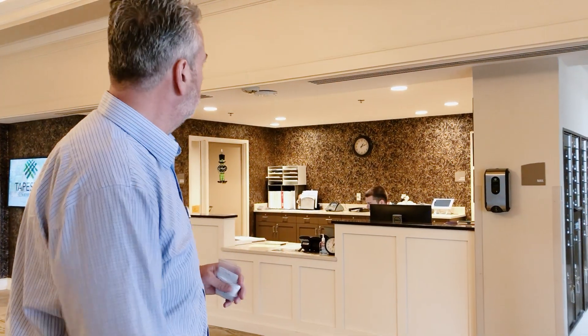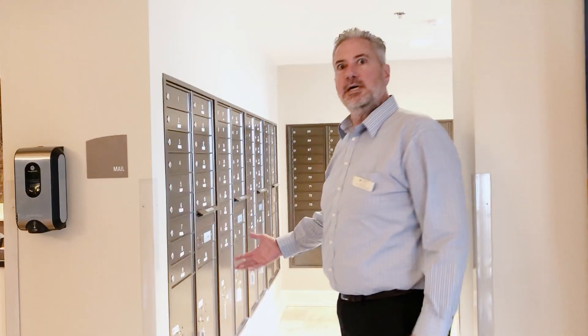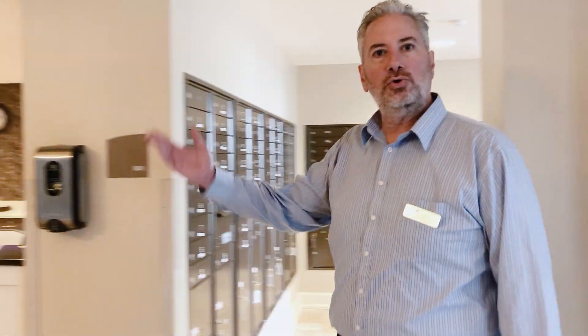If you have any questions, call the front desk and someone will be there. Over here we have our mail room for our residents — they can receive and send mail here, just like they do at home. Now we're going to tour our community.